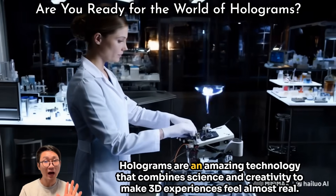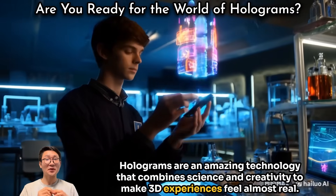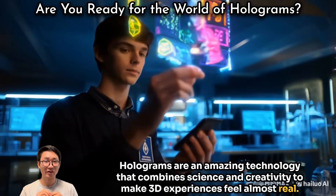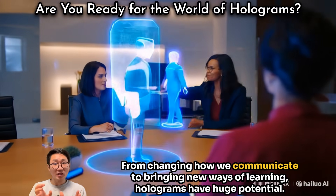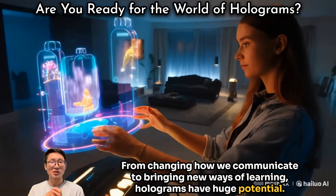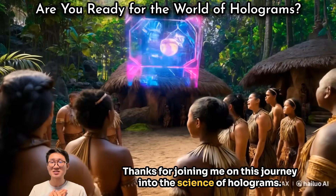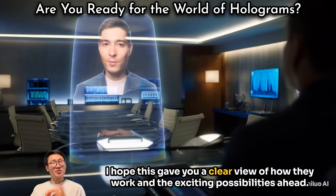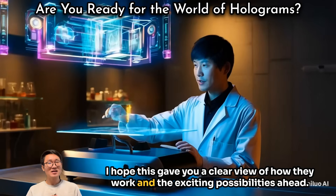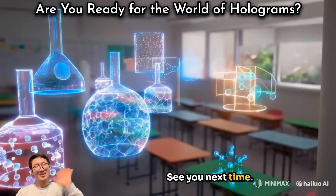Holograms are an amazing technology that combines science and creativity to make 3D experiences feel almost real. From changing how we communicate to bringing new ways of learning, holograms have huge potential. Thanks for joining me on this journey into the science of holograms — I hope this gave you a clear view of how they work and the exciting possibilities ahead. Thank you very much for watching, see you next time!